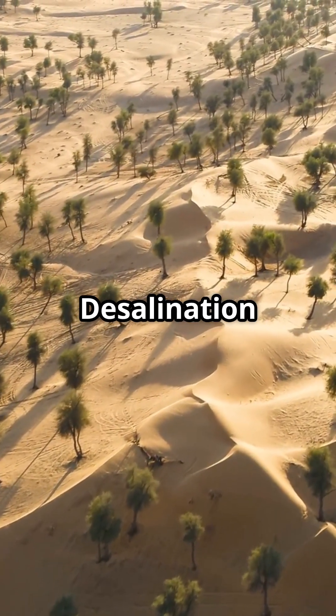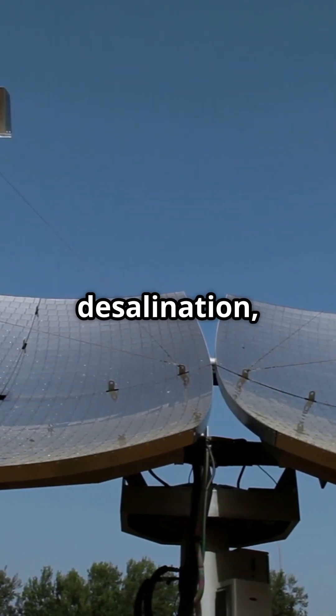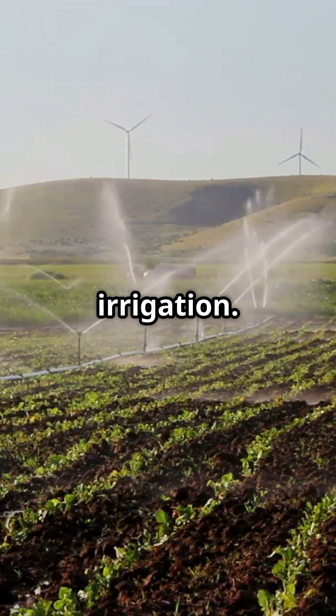1. Desalination technologies are advancing. Innovations in desalination, such as solar-powered and energy-efficient systems, are making it more feasible to convert seawater into freshwater for irrigation.